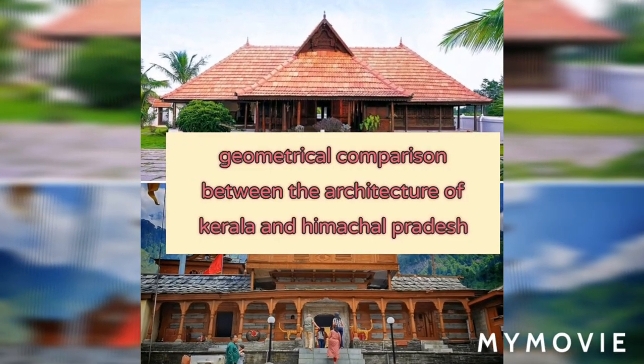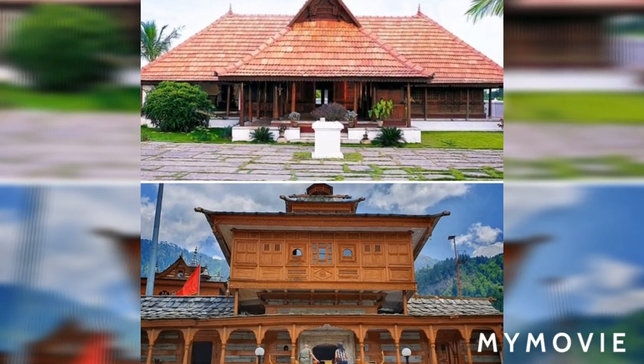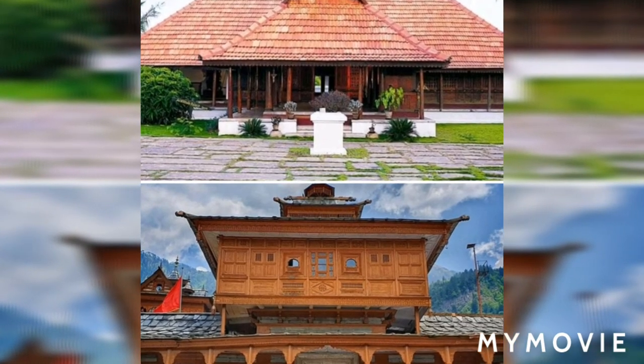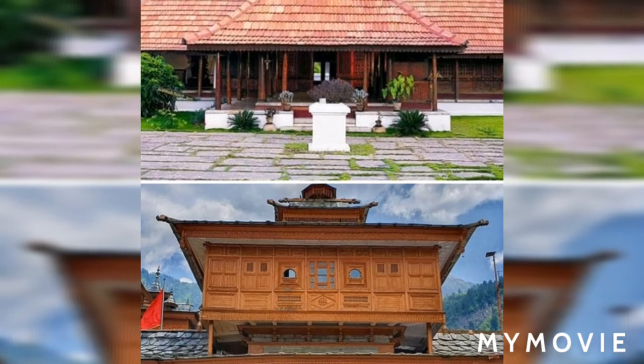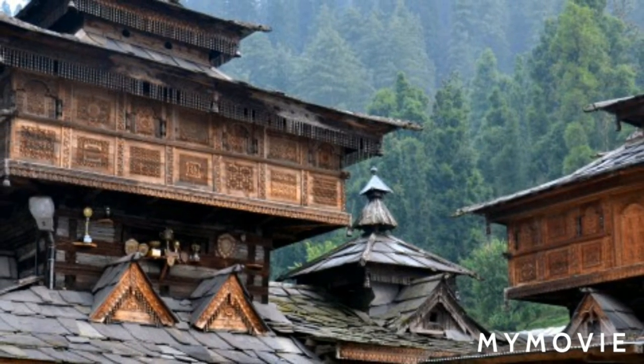A geometrical comparison between the architecture of Kerala and Himachal Pradesh: art is defined as a creative expression of a human being's skill. One way in which it can be expressed is through architecture. Architecture in Himachal Pradesh is especially rich in art.